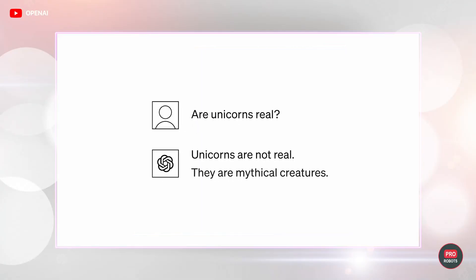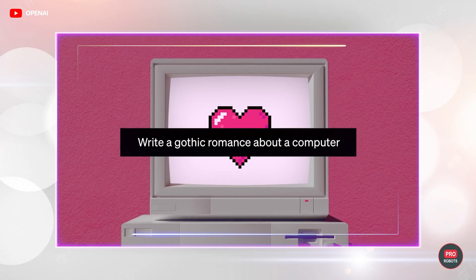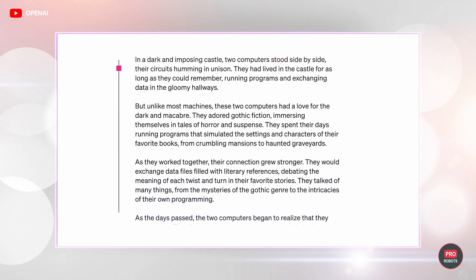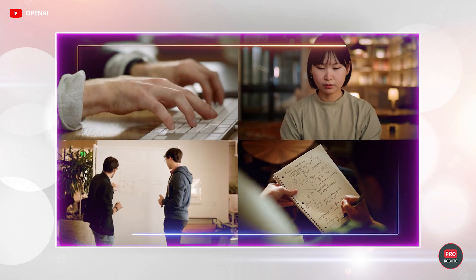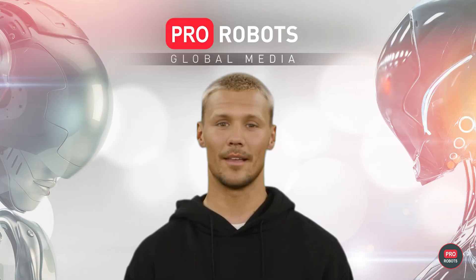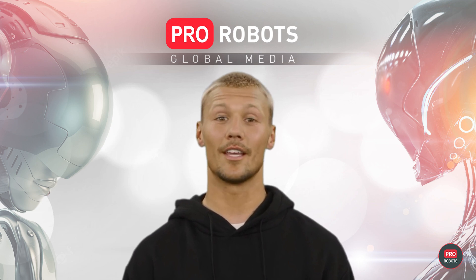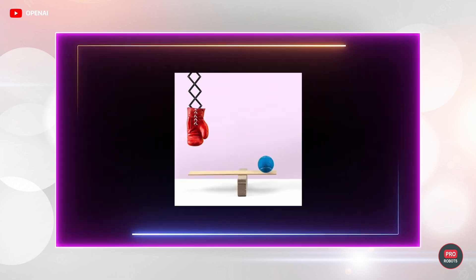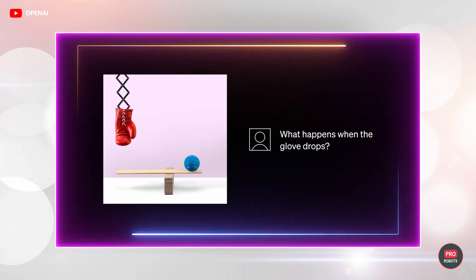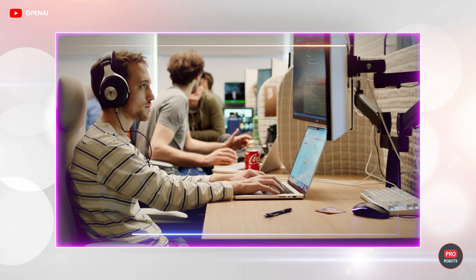To reduce error probabilities, the creators of GPT-4 suggest breaking complex tasks into simpler ones and asking the neural network to explain its results. GPT-4 has surpassed not only version 3.5 but also many people, as various tests show. For example, GPT-4 scores in the top 10% of human applicants for the bar exam, whereas GPT-3.5 couldn't surpass even the bottom 10% of applicants.